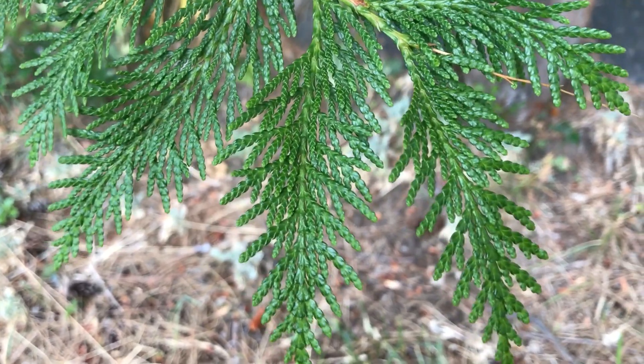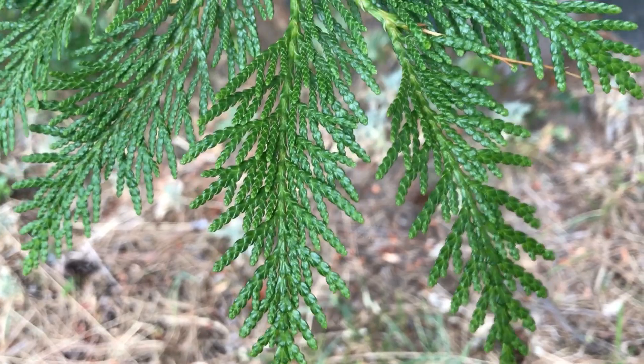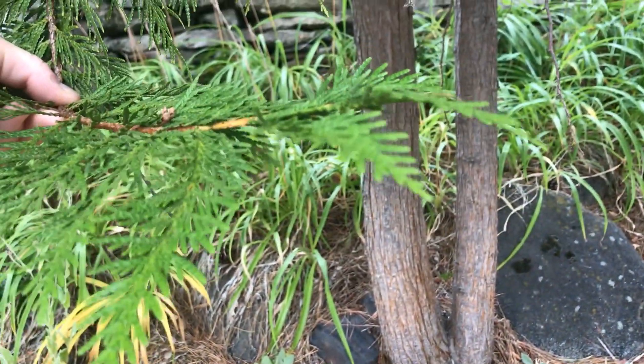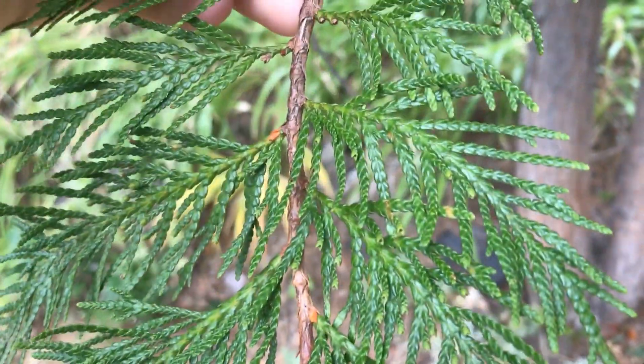Here we are looking at the leaves of the Western Red Cedar. These leaves, as you can see, have a scale-like pattern and they are quite flat.